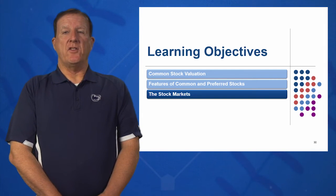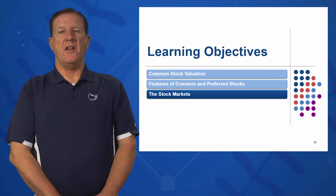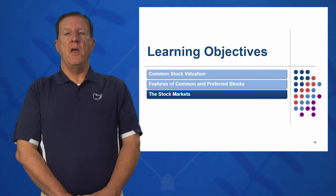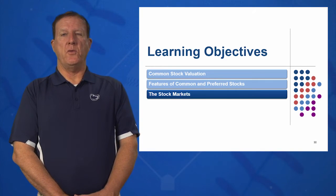In learning objective three, we're going to look at the stock markets. Where do we buy our stocks? Where are IPOs floated? Where are stocks initially sold? And then where do we participate and where do we buy our stocks? On which exchanges do we participate?